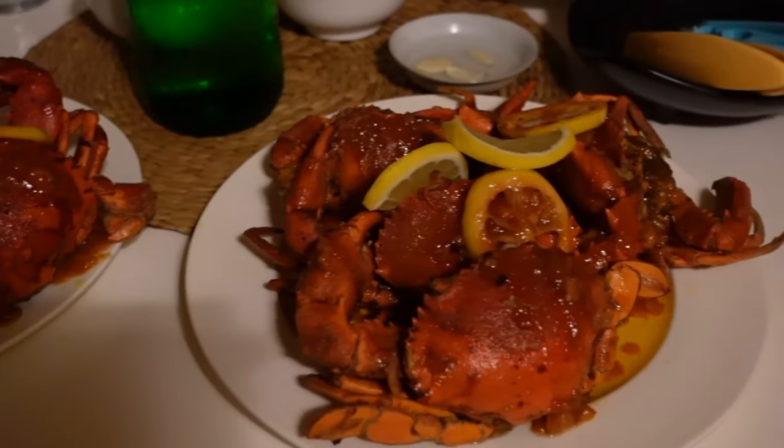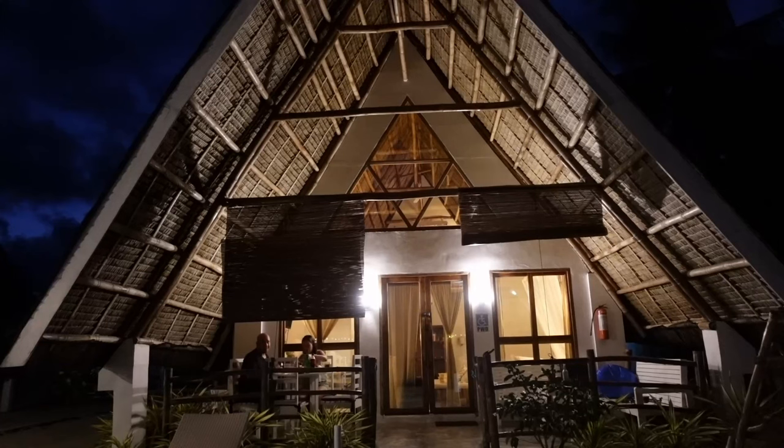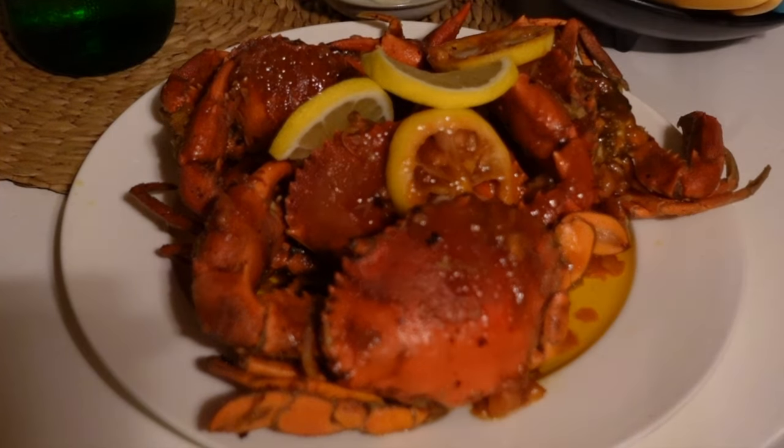For our second dinner, we have crabs. There are actually no crabs on their menu, but the staff was so nice — they asked if I wanted crabs for dinner, went to the palengke (market) to check, and found some. That's why we're having crabs tonight! Let's eat!